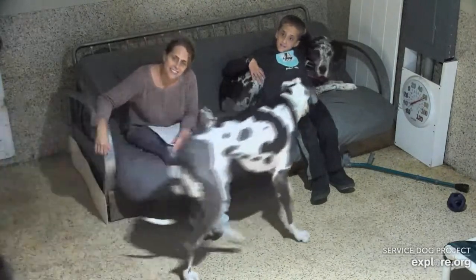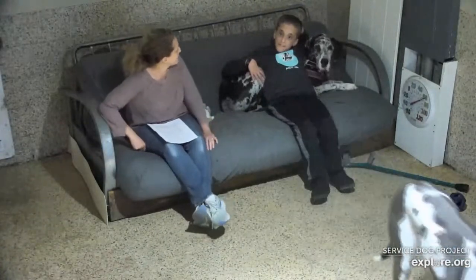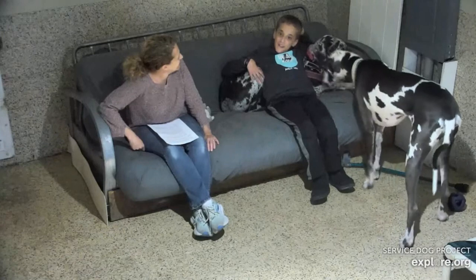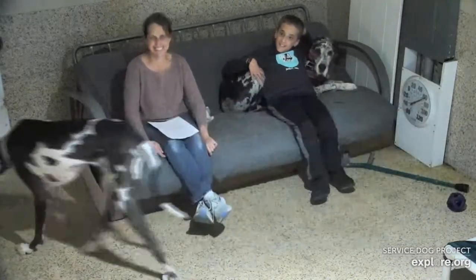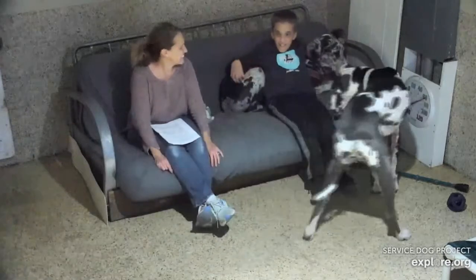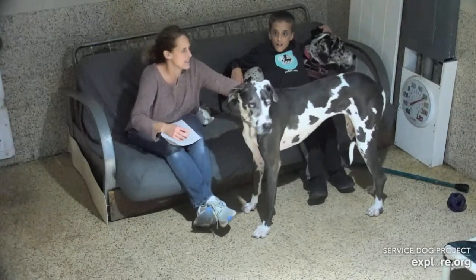What's the best part of having a service dog? Everything — there's really just everything.